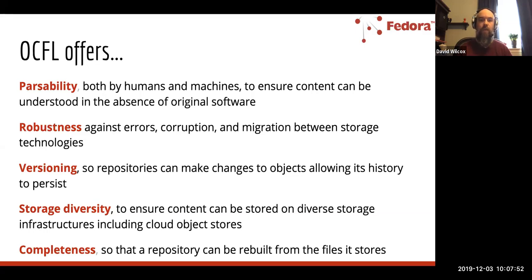This really offers a number of high-level benefits. I'm not going to go into a lot of technical details here, but the key ones are: passability — both humans and machines can read the information independent of the original software; robustness — a strong sense of fixity and checksums to guard against errors and corruption; migration between storage technologies; versioning so changes to objects can be tracked over time; support for a diversity of storage media; and completeness — so you can potentially rebuild a repository just from the files the repository is managing.